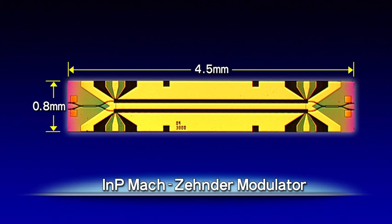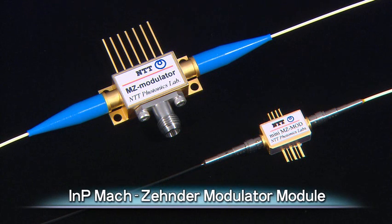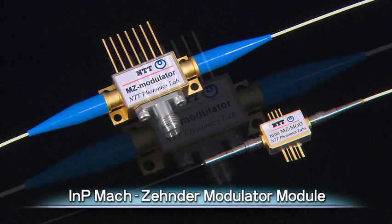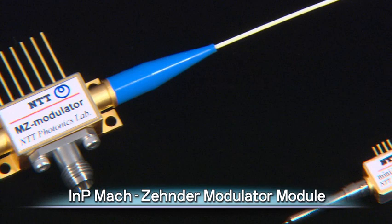This has allowed chip size to be reduced by a factor of 20 and power consumption by a factor of 3. Shown here is a module incorporating the indium-phosphide Mach-Zehnder modulator chip. It is able to achieve optical modulation with a driving voltage of only 1.3 volts.